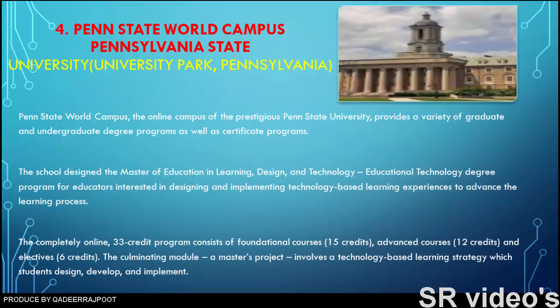Number four: Penn State World Campus. Penn State World Campus, the online campus of the prestigious Penn State University in University Park, Pennsylvania, provides a variety of graduate and undergraduate degree programs as well as certificate programs. The school designed the master of education in learning design and technology degree program for educators interested in designing and implementing technology-based learning experiences to advance the learning process. The completely online 33-credit program consists of foundational courses.